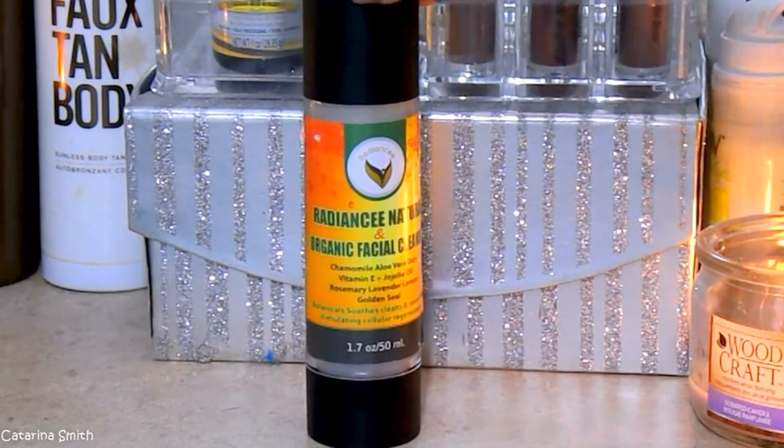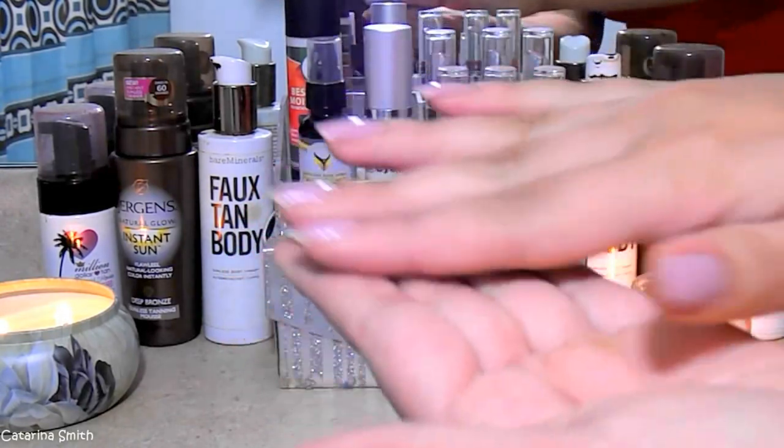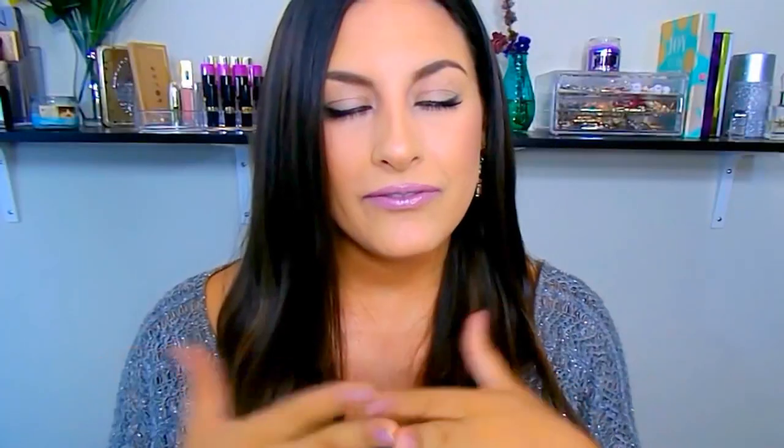First, I'm going to start off with the cleanser — this is the Radiance Naturals Cleanser, organic of course. It has jojoba oil, aloe vera, oats, and vitamin E. Packed with great ingredients. Something I really like about this brand is that they label everything so clearly so you can see all the good stuff that's in here. It also has rosemary, lavender, lemon extract, and golden seal. I like to pump about two pumps onto my hand — it has a gel consistency and I rub it all over my face. It has a wonderful citrus scent that's so refreshing, really good for the morning time because it wakes you up and uplifts you.